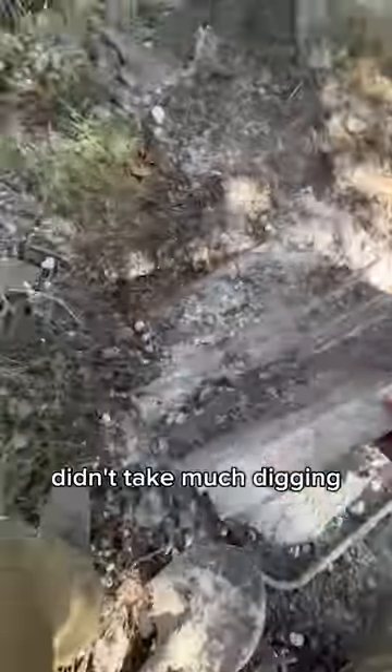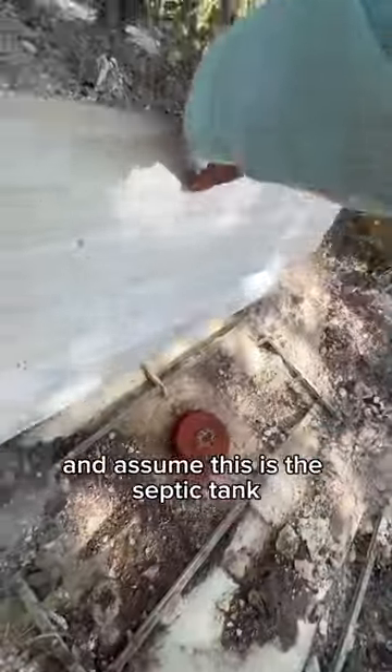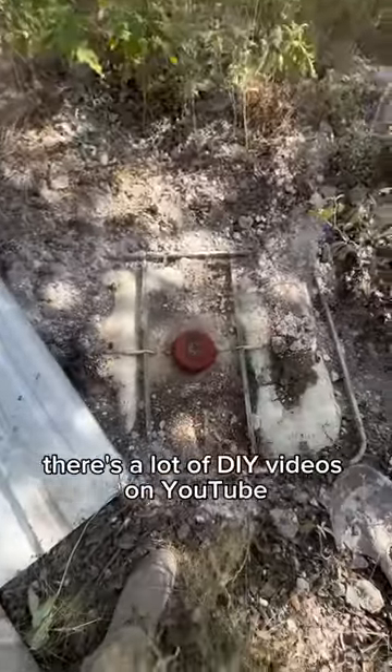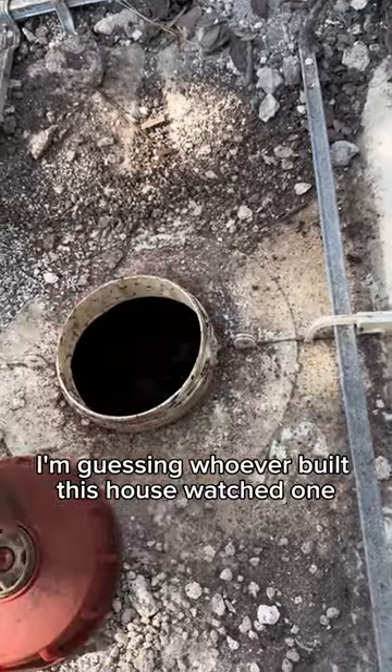It didn't take much digging and I found some sheets of tin laying over this IBC tote. I'm going to take a wild guess and assume this is the septic tank. There are a lot of DIY videos on YouTube about how to install a cheap septic tank, and I'm guessing whoever built this house watched one.